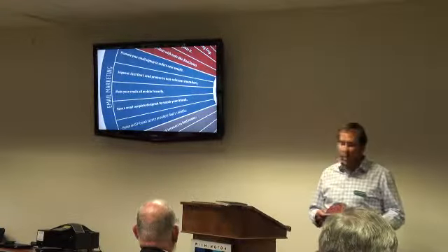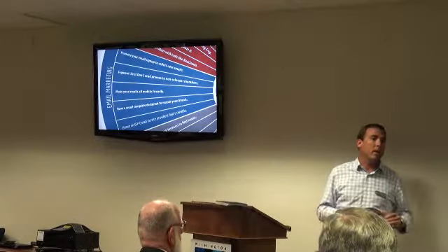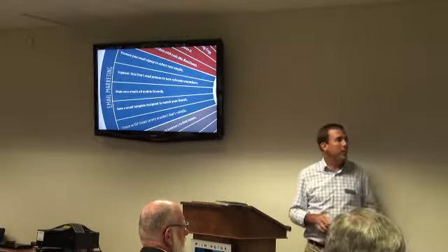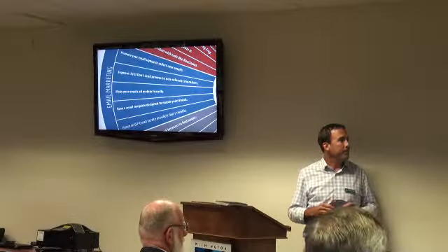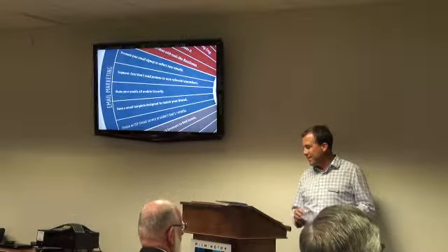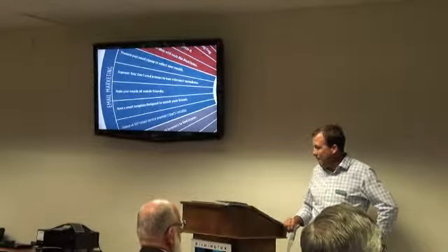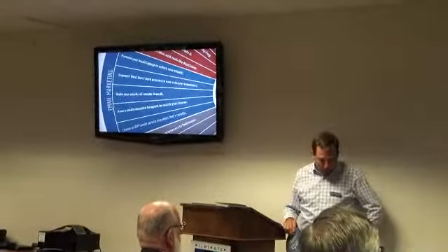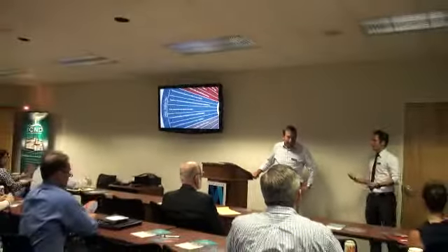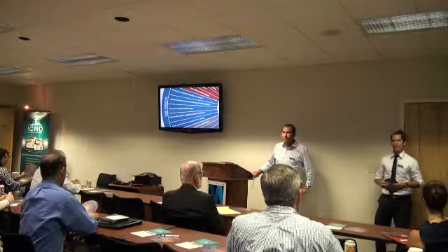I'd like to introduce two of our guys. David Hutton is our social media director, and Conrad O'Connell is our director of search engine marketing. Social media is a little more than just playing on Facebook all day. We do everything from Facebook, Twitter, Google+, Instagram, Pinterest, LinkedIn, and YouTube. We manage that for clients, but we also manage the paid ad spend.